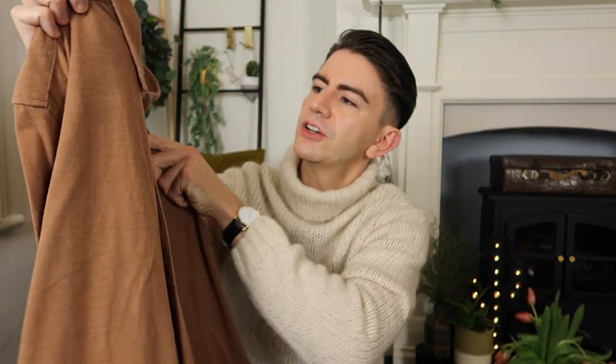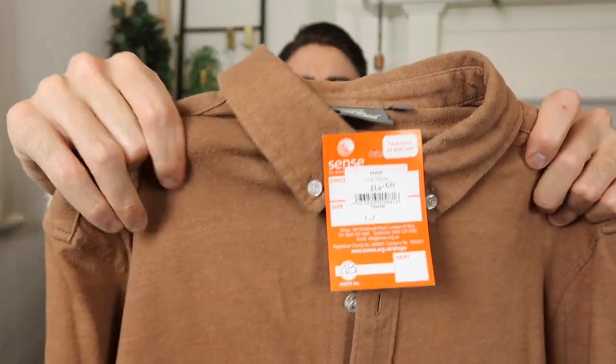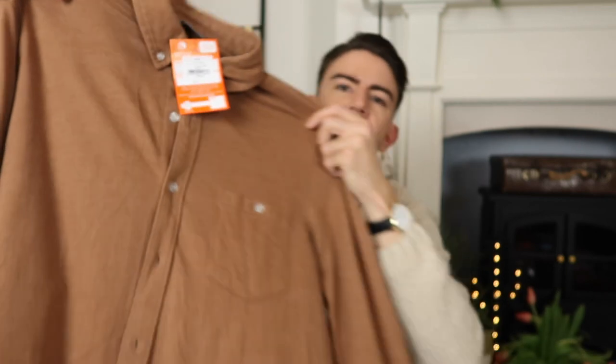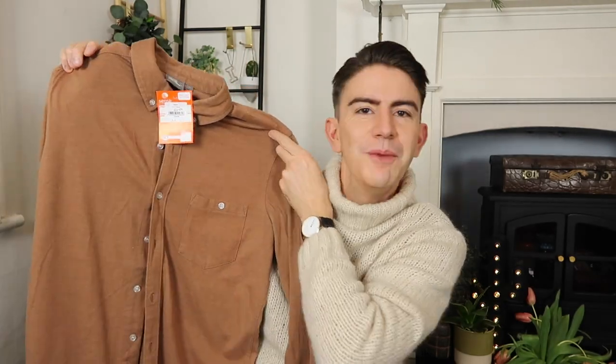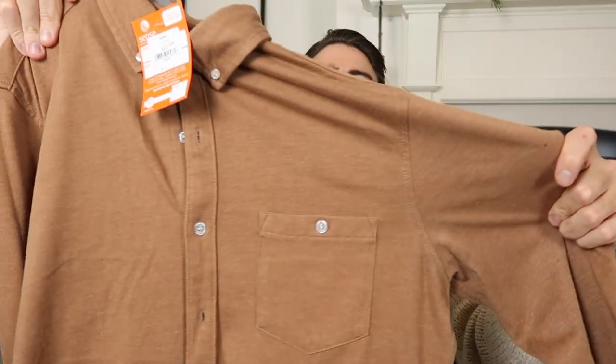This might actually go quite nicely with those trousers. This shirt is by ASOS and came from Sense Charity Shop for £4. It's a size medium, kind of like a t-shirt material — that soft, slightly stretchy cotton — but it doesn't really look like that, so it's a nice comfortable piece that also looks semi-formal. I think this would go quite nicely with those trousers and I'll shoot some pictures over on Instagram.